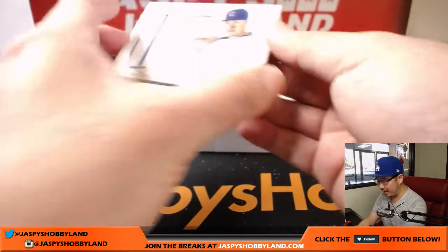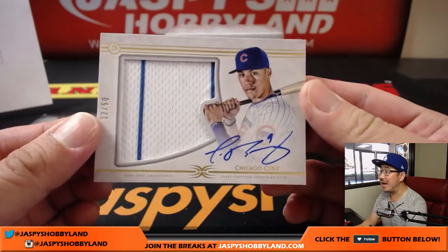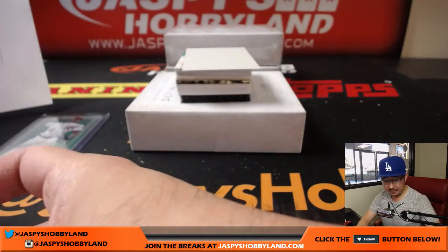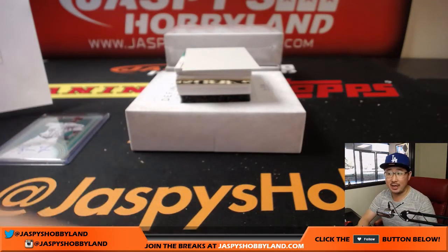Next one is 12 out of 50 — Javier Baez for the Cubs, Pinstripe Patch and Autograph. That goes to Jeremy Murrell and the Cubbies.